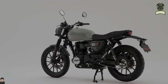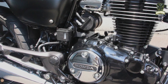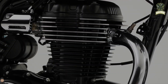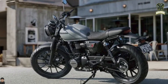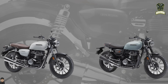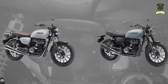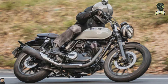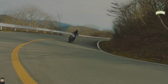The Honda GB350 relies on an air-cooled OHV single-cylinder engine with a capacity of 348cc. This engine has been equipped with Honda's unique PGM-Fi injection technology, thus providing high efficiency without sacrificing power. It is capable of producing 19.7 horsepower at 5,500 rpm, with a maximum torque of 29 Nm at 3,000 rpm. The fuel tank capacity is 15 liters, giving riders the freedom to explore longer distances.